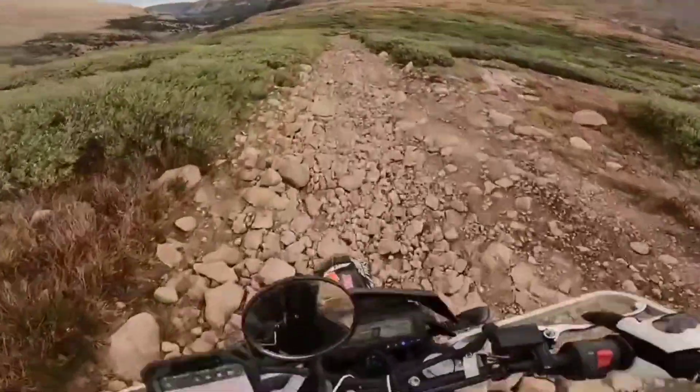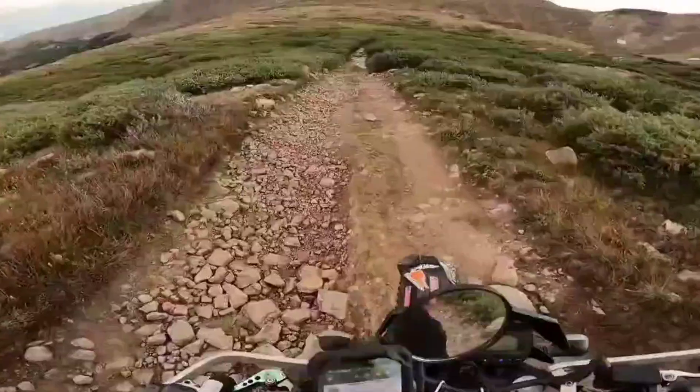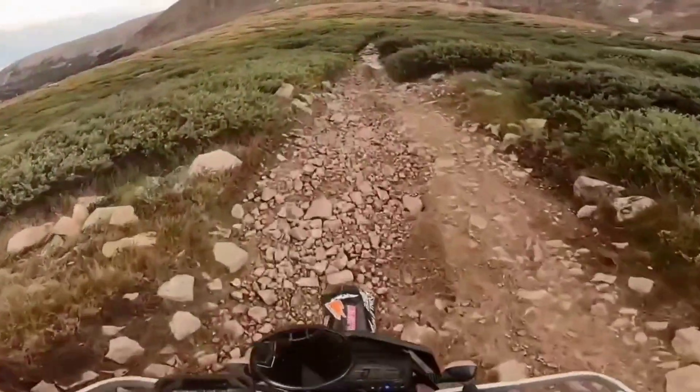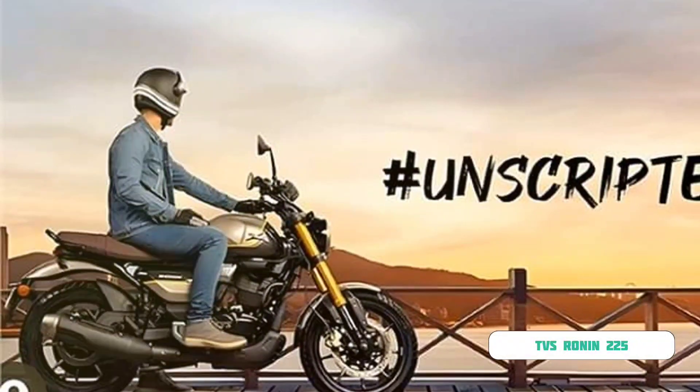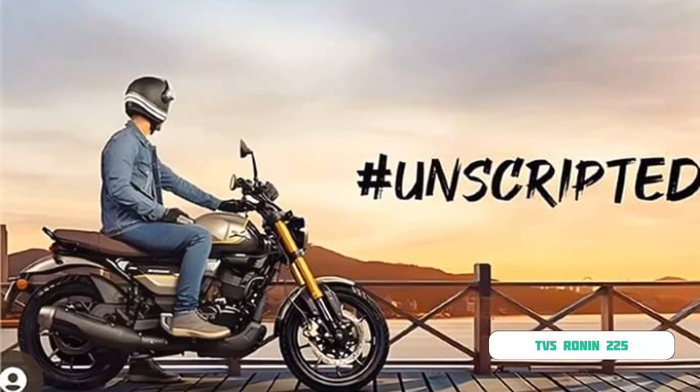As the excitement builds and the nation awaits, we're here to satisfy your curiosity and provide exclusive insights into this highly anticipated machine. Stay tuned as we delve into the basics of this much-awaited beast on the road, the TVS Ronin.